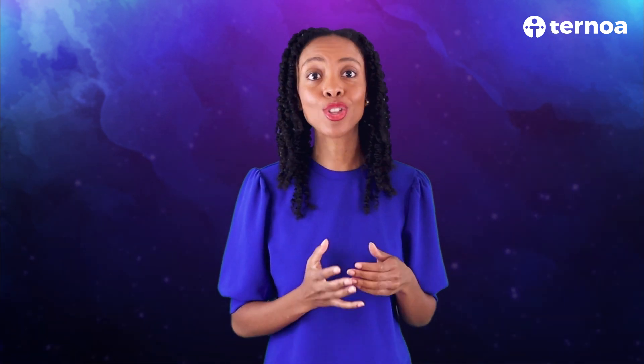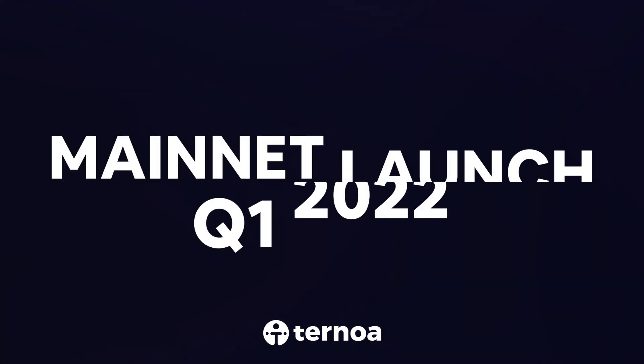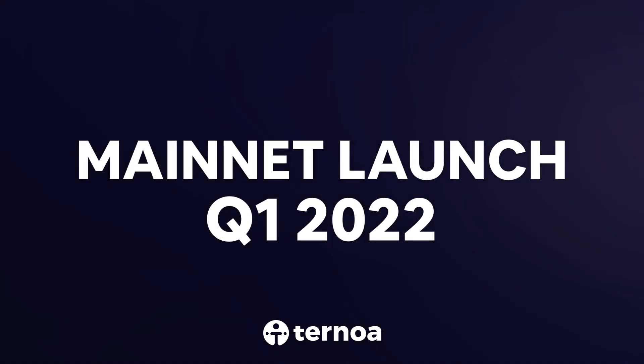In regards to governance and delegation, as well as actually holding CAPS tokens on the wallet, users will have to wait until the Ternoa blockchain's mainnet launch in Q1 2022. Following this launch, users will be able to send, store, receive and use their CAPS on the wallet.